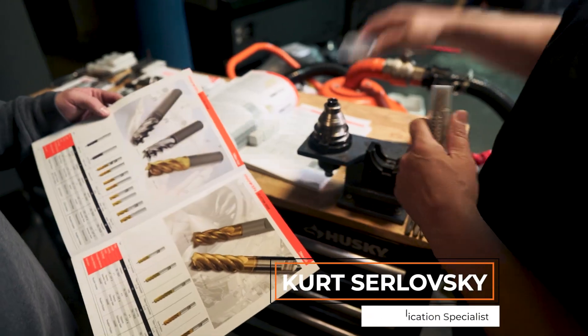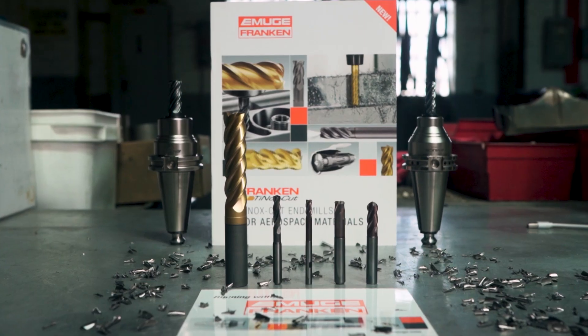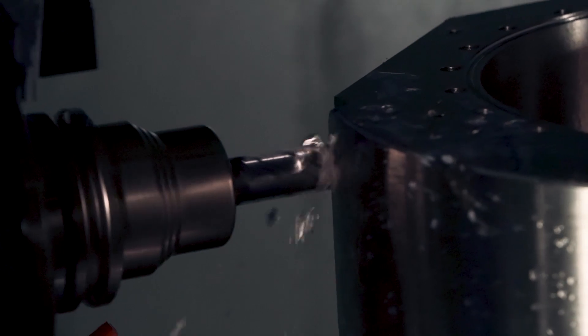A few months ago, my product application specialist Kurt and I were talking about this titanium job, and he was explaining that Imugi has a great lineup of titanium-type tools, or Tynox. When I reached out to Dan Dorn over at Imugi, he gave me the recommended feeds and speeds for the Tynox. I didn't believe him at first, but I went by their specs and I was blown away.